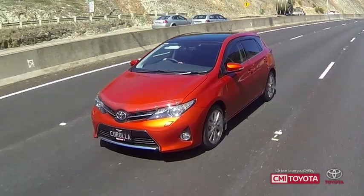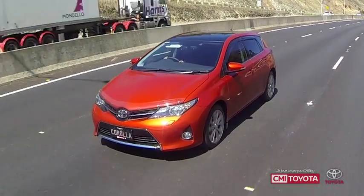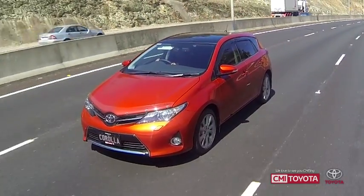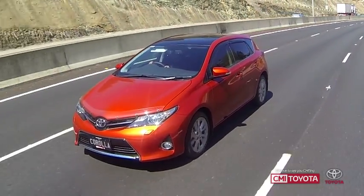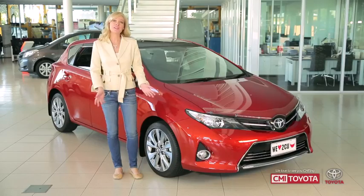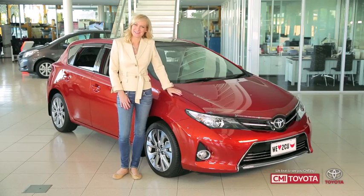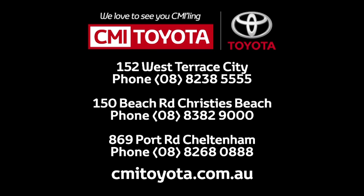With fixed price servicing for the first three years or 60,000 kilometres and a manufacturer's warranty of three years or a hundred thousand kilometres, it really drives that great Corolla value home. So what do you think of Australia's best-selling car, the new Corolla? We think you'll love it. Arrange your own test drive today — give your local Toyota dealer a call or head across to their website and book online.